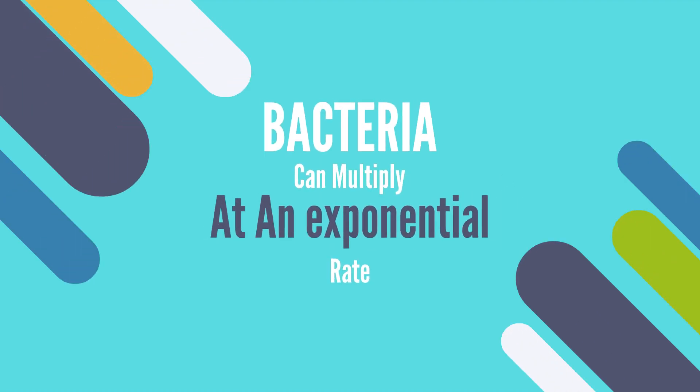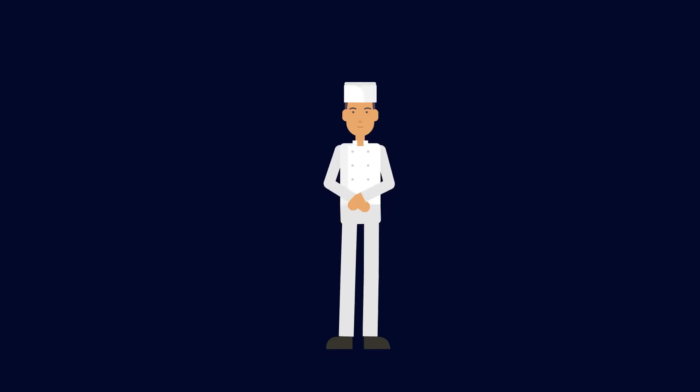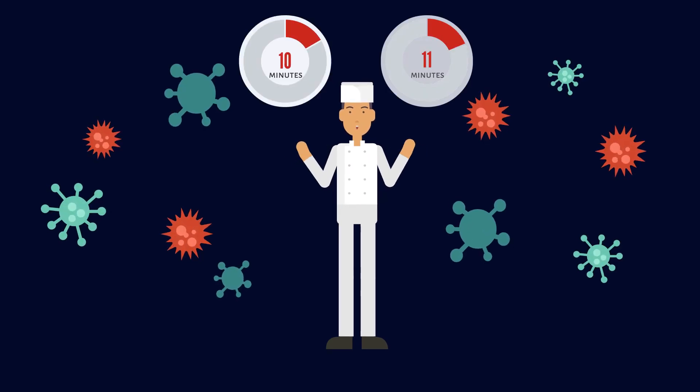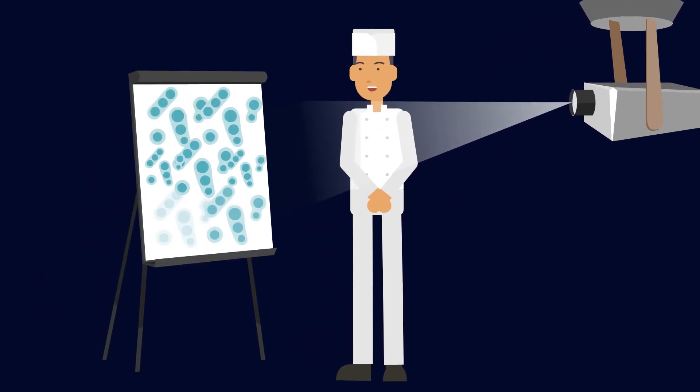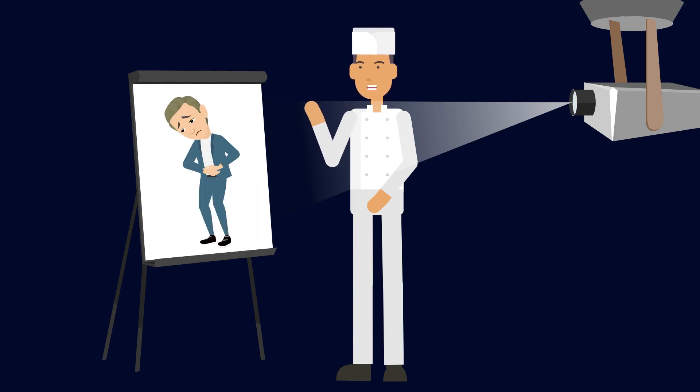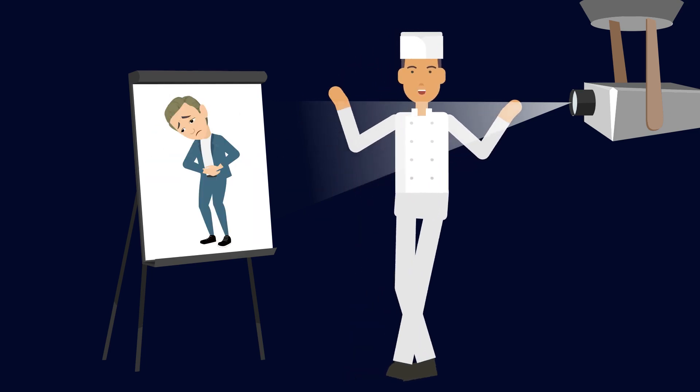Bacteria can multiply at an exponential rate. At certain temperatures, the bacteria can double every 10 to 20 minutes. In just a few hours, thousands of bacteria can become millions of bacteria. The more bacteria there are, the more likely it is of food poisoning occurring.